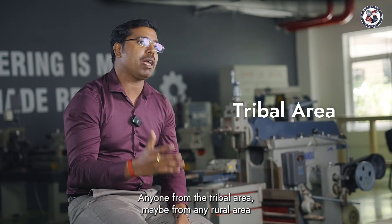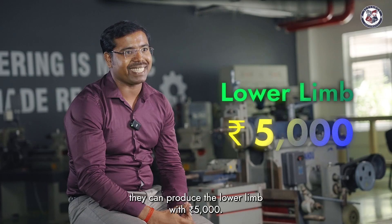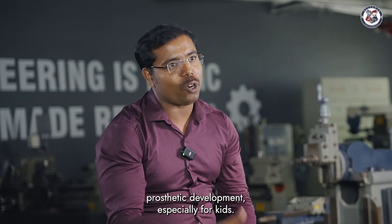Anyone from the tribal area, or maybe from any rural area, they can produce the lower limb with 5,000 rupees. We are trying to develop a material which can be used for sustainable green prosthetic development, especially for kids.